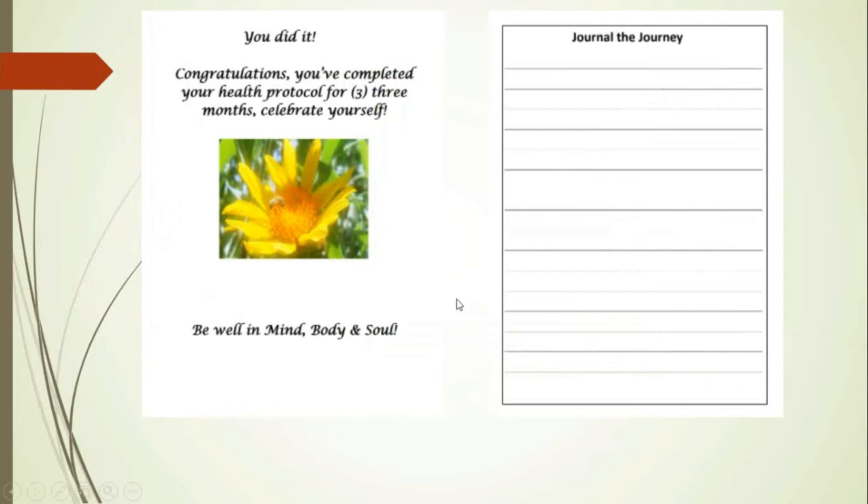And as we come towards the end, I just thought it would be nice that you celebrate yourself for completing your three-month protocol and to encourage you to continue on for your good health. You can also journal how you felt during those three months on your protocol.